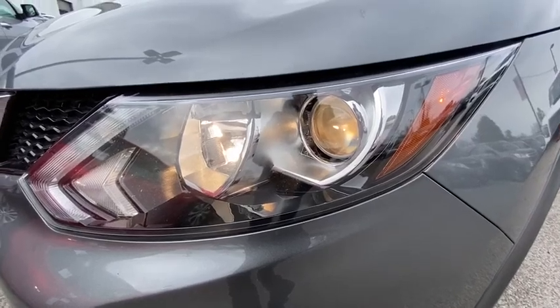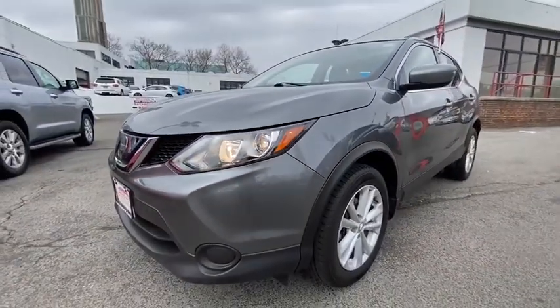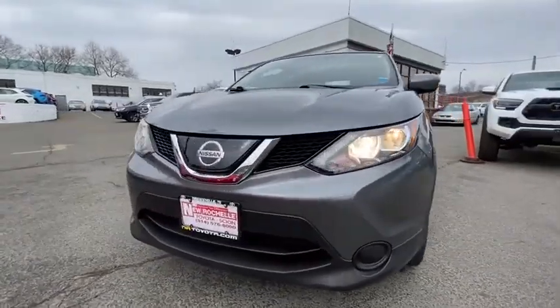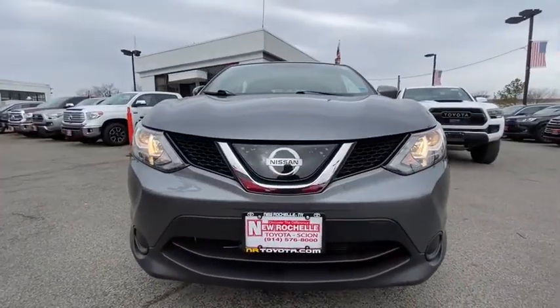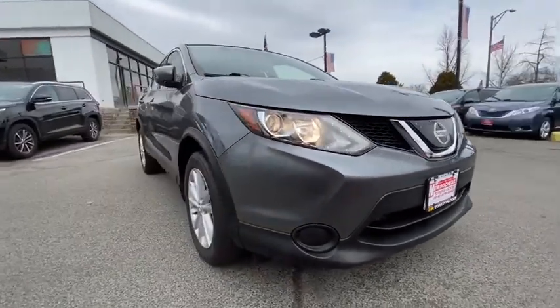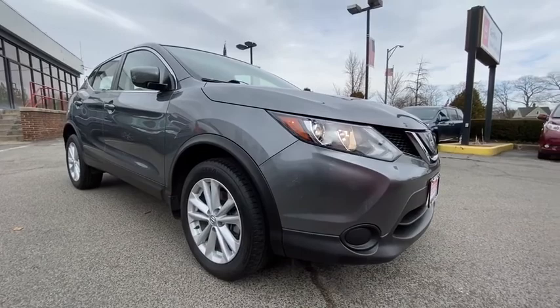Take a ride in the 2018 Nissan Rogue Sport. The Nissan Rogue Sport is a subcompact SUV that provides all the functionality. A smooth ride, lots of cargo room, and a roomy back seat is a recipe for a pleasant traveling experience.